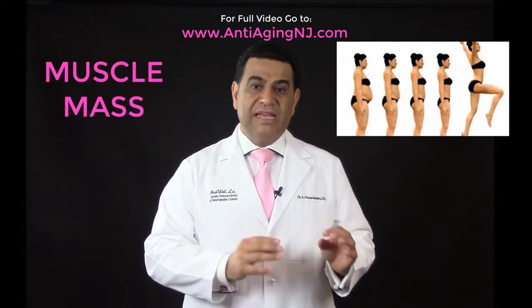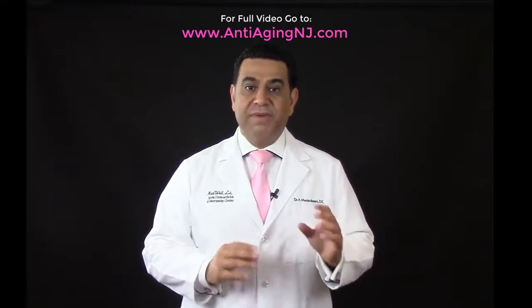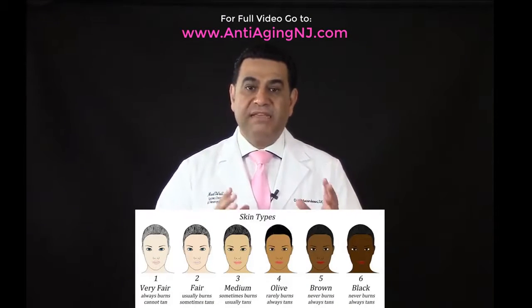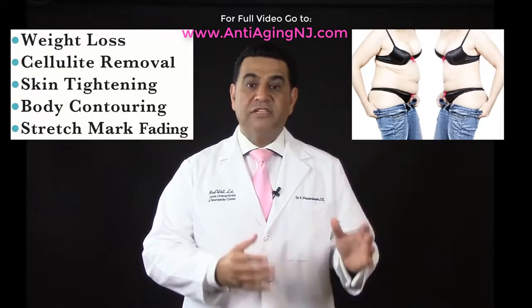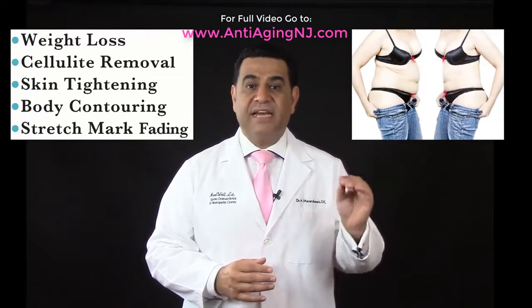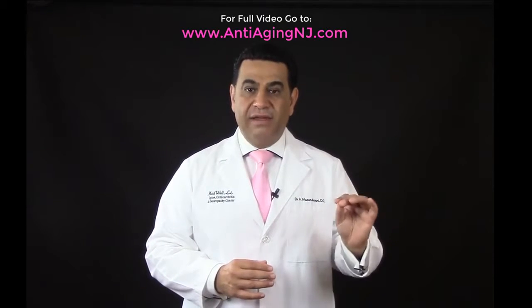The InvisiRed laser light lipo technology is a system that is based on patients' individualized needs and skin assessment. It targets body fat, cellulite removal, stretch mark fading, spot reduction, spot-specific contouring, and skin tightening. This technology is the latest non-invasive body slimming technology used.